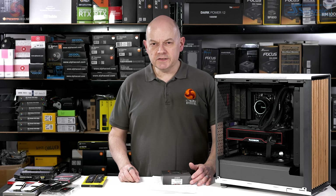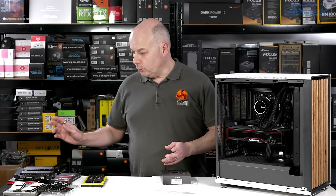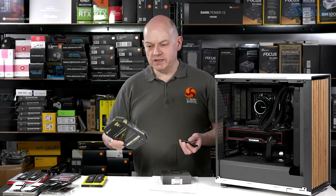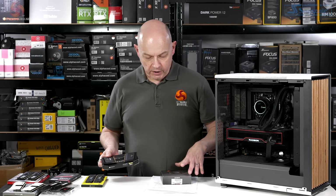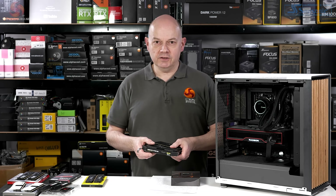Enabling Expo in the BIOS is exactly the same process as enabling XMP. The memory by default runs at 4800 megatransfers. Flick the digital switch and, all being well, the memory then runs at its rated speed. All of this memory did, with the exception of the Dominator Platinum. I didn't honestly expect that 7,000 megatransfer memory would behave correctly on this motherboard with my Ryzen 7 7700, but I fancied giving it a try just to see.